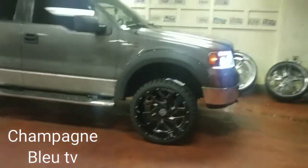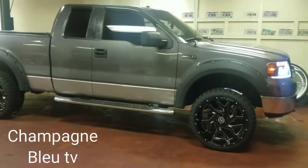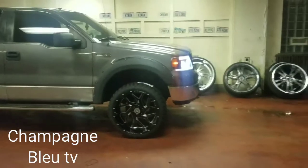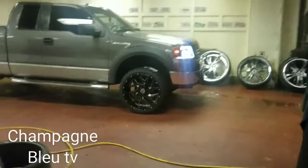You can get this at Special Vehicle Customs. 216-246-6200. Cleveland, Ohio.